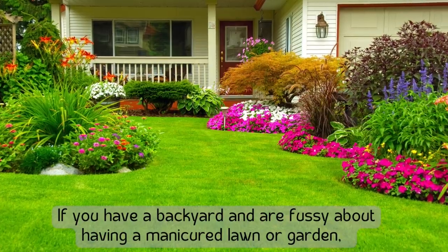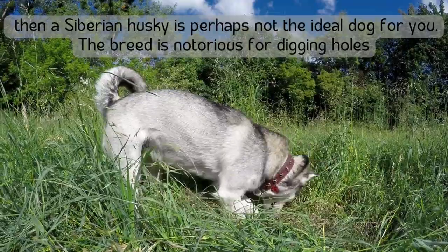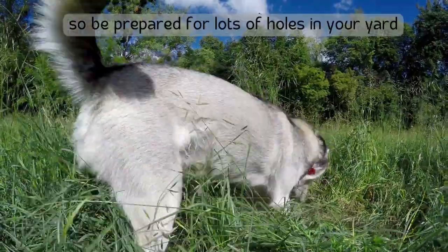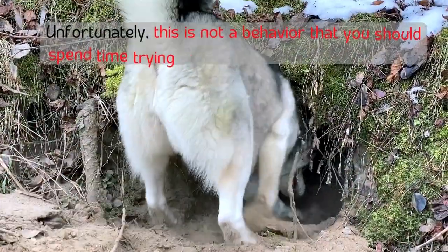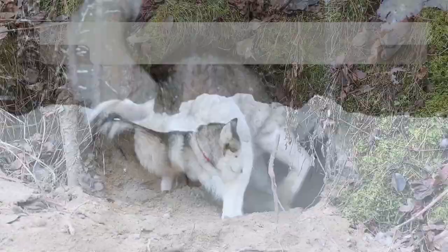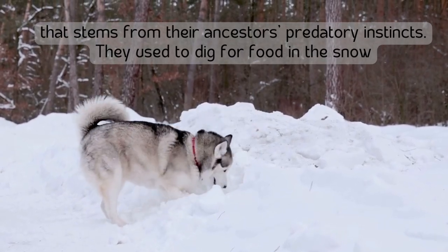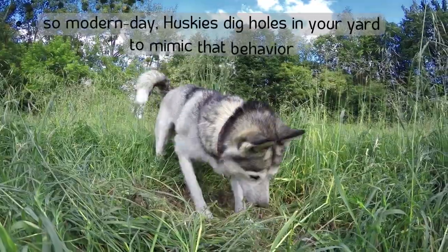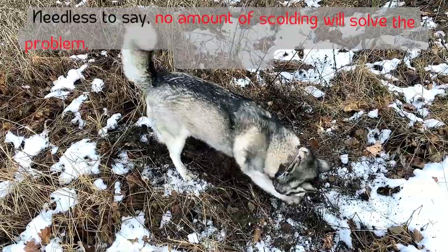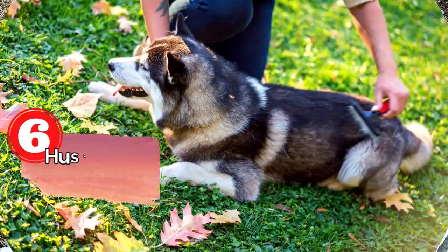Number five: huskies are diggers. If you have a backyard and are fussy about having a manicured lawn or garden, then a Siberian Husky is perhaps not the ideal dog for you. The breed is notorious for digging holes. Unfortunately, this is not a behavior you should spend time trying to fix, as digging is an innate trait stemming from their ancestors' predatory instincts — they used to dig for food in the snow. No amount of scolding will solve the problem, so you'll need to find a middle ground.